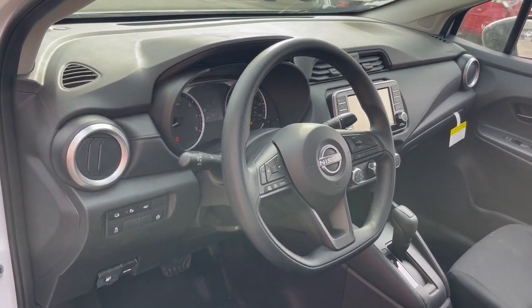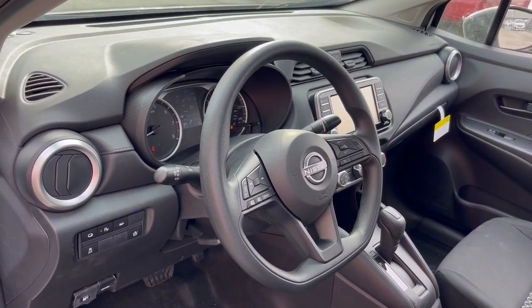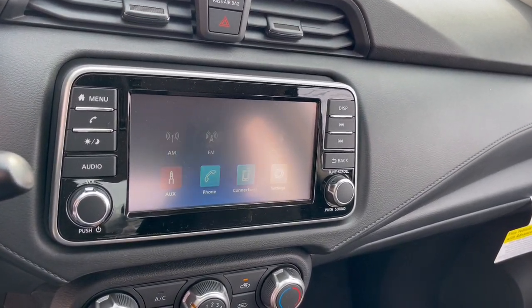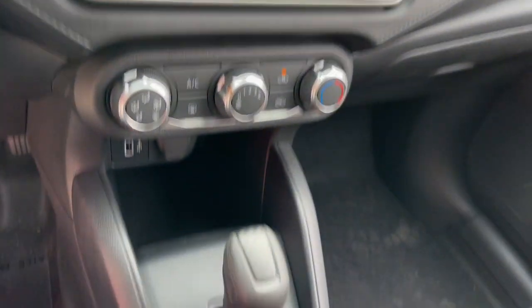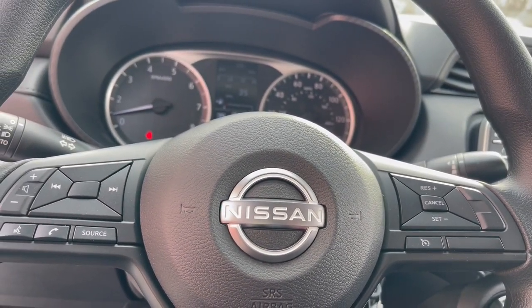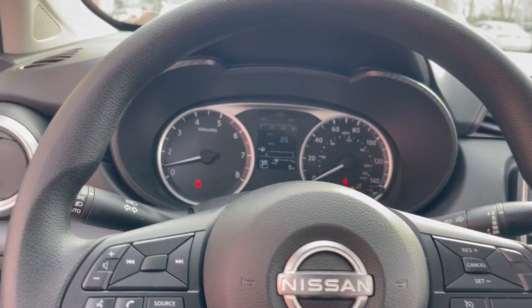These are just some of the great options this vehicle comes with: Apple CarPlay and/or Android Auto, aluminum wheels, steering wheel audio controls, alarm, electronic stability control, intermittent wipers, traction control, passenger vanity mirror, tire pressure monitoring system, and floor mats.